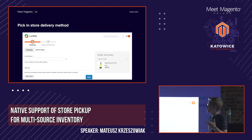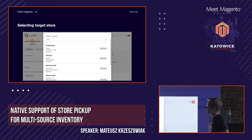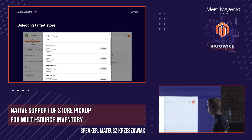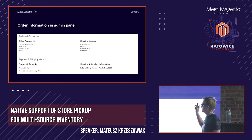The pick-in-store view is pretty simple for now with many extension points I'll talk about later. You can provide your email address — that's the normal email field from checkout. We also have a store selector which allows users to choose which store they'd like to pick their order from. Clicking 'Select Store' opens a pop-up with geolocation-enabled search, letting users search through all sources assigned to the website.